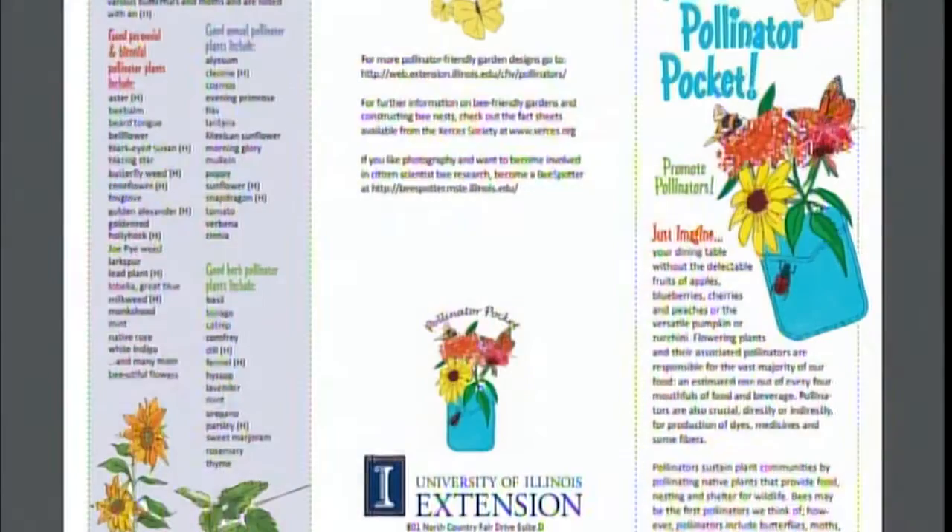Paula also brings up the Pollinator Pockets program through the University of Illinois Cooperative Extension. They have a great website where you can figure out what plants work well for you, put them into a garden, send through the right paperwork, and have your garden registered — receiving an official sign to place next to your plants. It's a beautiful pot that will do a lot of good work.